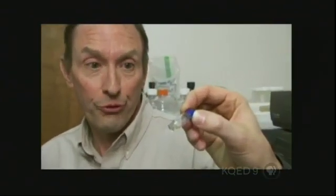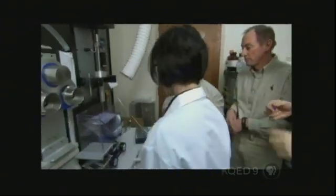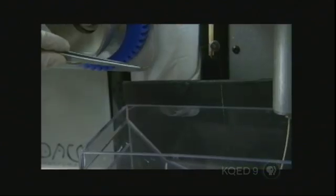How much silk can you get out of this? We can get at least 2 to 3 meters. The final step is the most delicate — Randy's team takes the protein liquid and slowly injects it into an alcohol bath, which causes the liquid protein to solidify into a strand of actual spider silk.